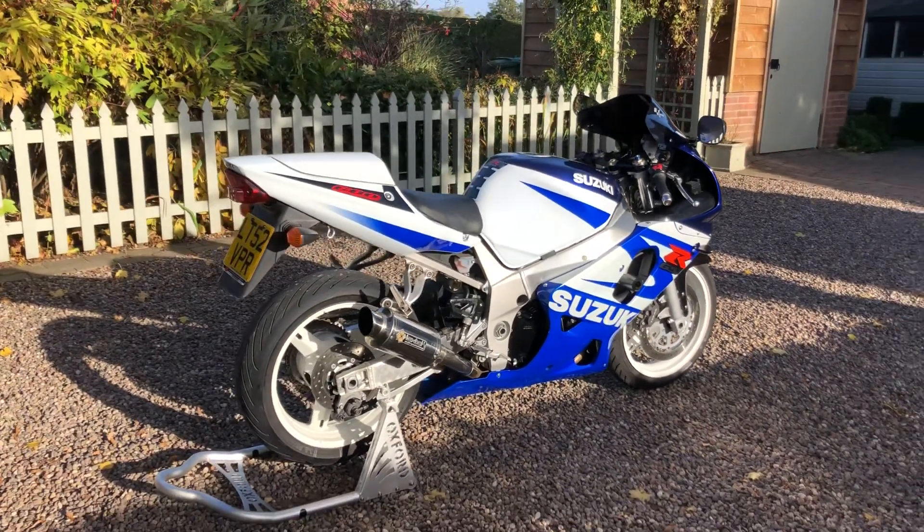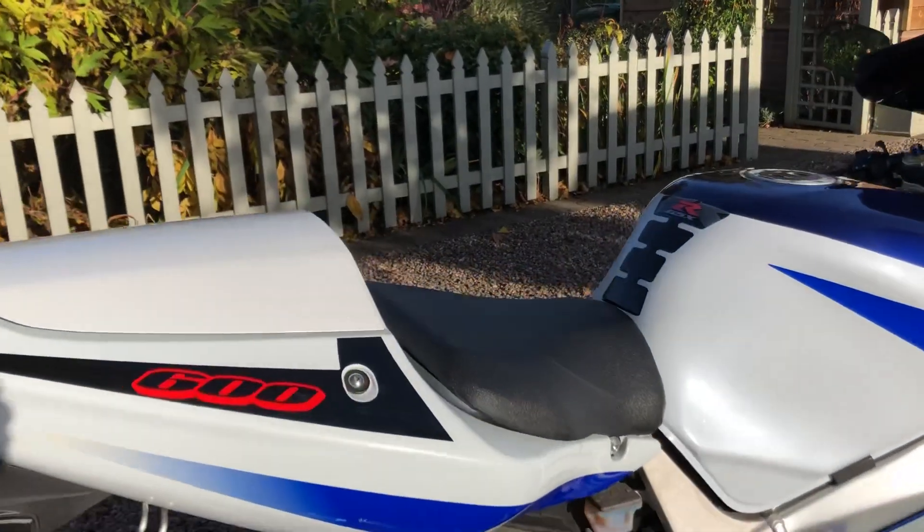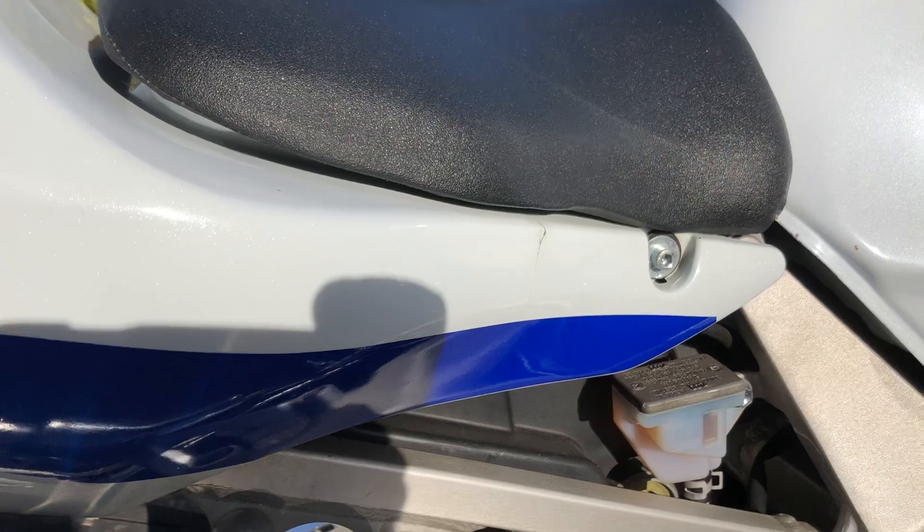It's got the standard tail, indicators and rear light. There's a little clip just on the tail there as well, as you can see.